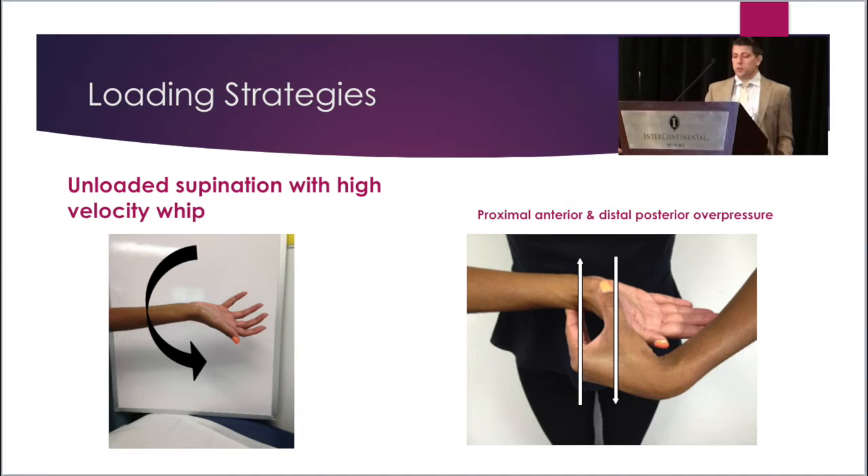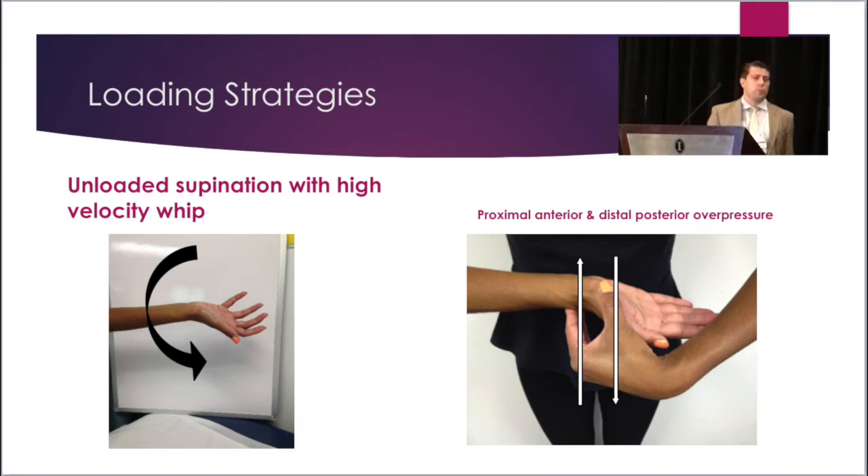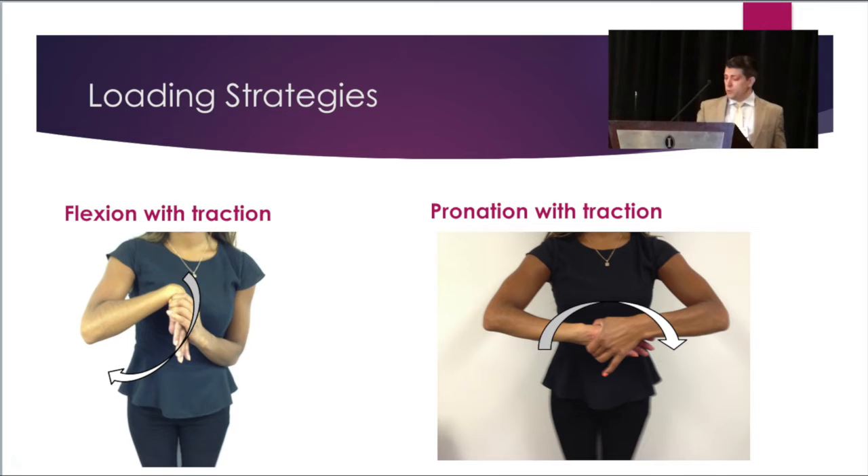One patient required unloaded wrist flexion with a high velocity whip, and another required unloaded supination — and I'll slow this down because this is one of the most interesting loading strategies we found. It's something I've never done before and never done again. The movement is unloaded supination with anterior overpressure to the distal radius and posterior overpressure to the first metacarpal during supination. Three patients required wrist flexion with traction, and one required pronation with traction.